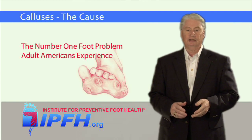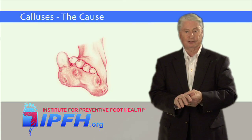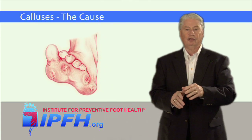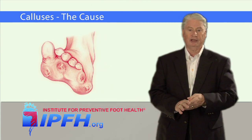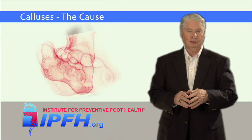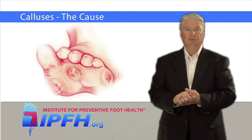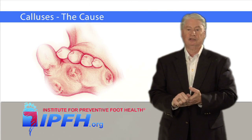Calluses protect the skin on the bottom surface of the foot from many threats and stresses. In places where the outer layer of the skin is exposed to stress, especially pressure and shearing forces or friction, the body adapts by forming a thickened layer of skin — a callus — that protects the affected location.